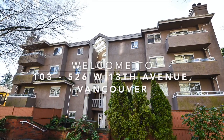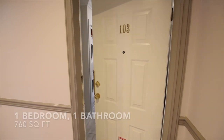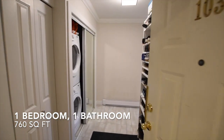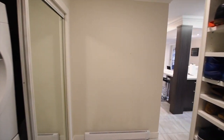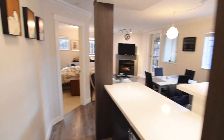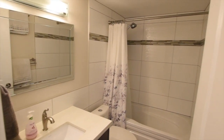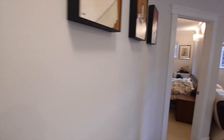Welcome to 103 526 W 13th Avenue at Sun Gate. This one bedroom and one bathroom home has an incredible 760 square feet space, completely renovated in 2014, featuring a gorgeous open concept kitchen with breakfast bar, quartz countertops, beautiful laminate flooring, and large tile in the kitchen.